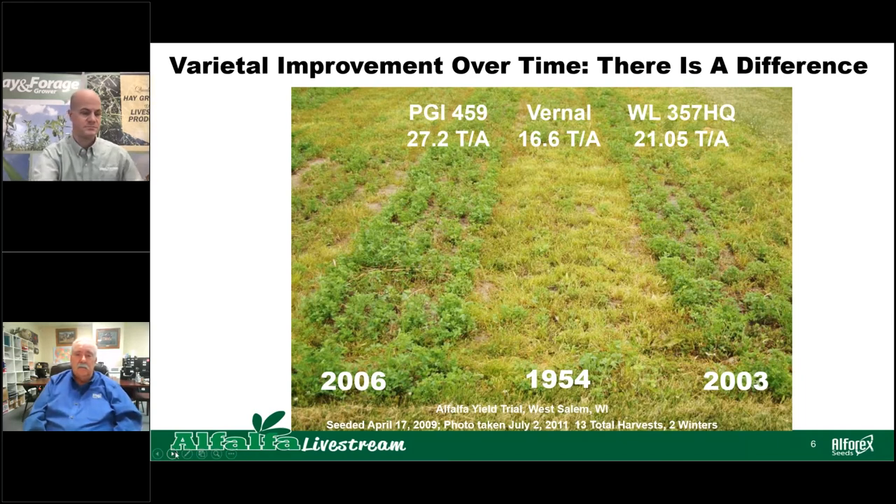Here's a good example of variety selection and how we've improved over time. You can see here in the center, Vernal was released in 1954. We've come a long way since then in improving disease resistance, insect resistance, and also the potential of varieties. You can see on the right a variety released in 2003 — sure enough, better than Vernal. And then the one on the left, 2006 — we're pushing the envelope, getting better and better yields all the time and improving those varieties.